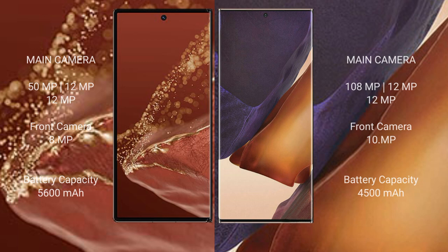Huawei Mate XT Ultimate features a triple rear camera setup: 50MP plus 12MP plus 12MP, with an 8MP front camera. Samsung Galaxy Note 20 Ultra features a triple rear camera setup: 108MP plus 12MP, with a 10MP front camera.